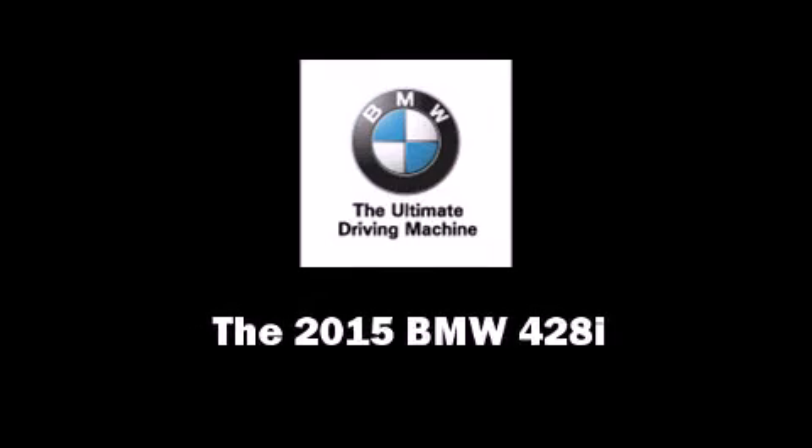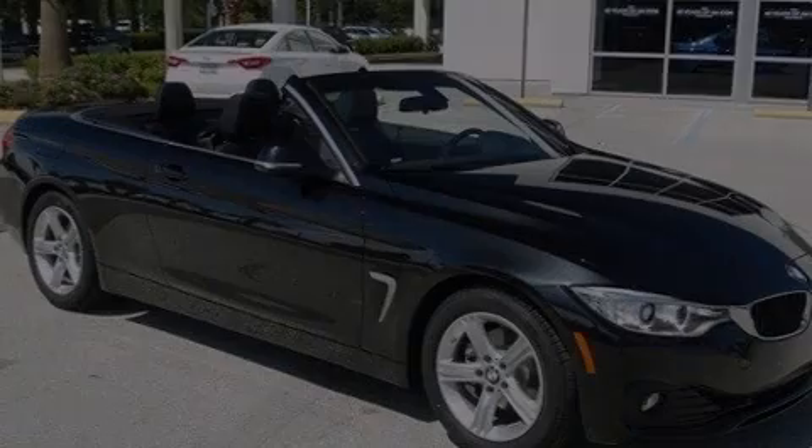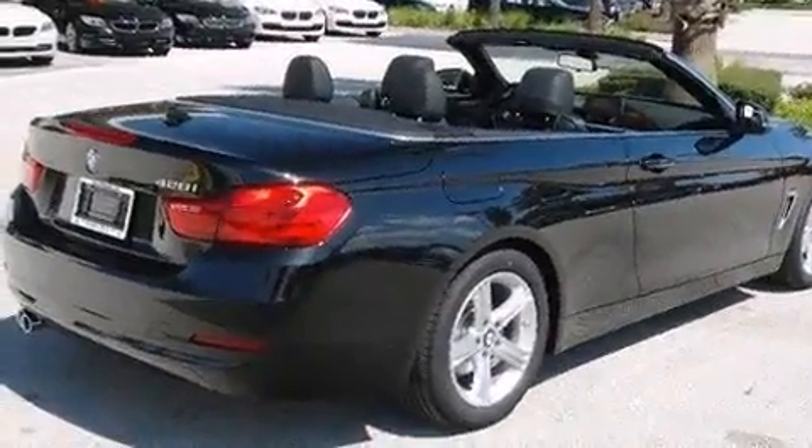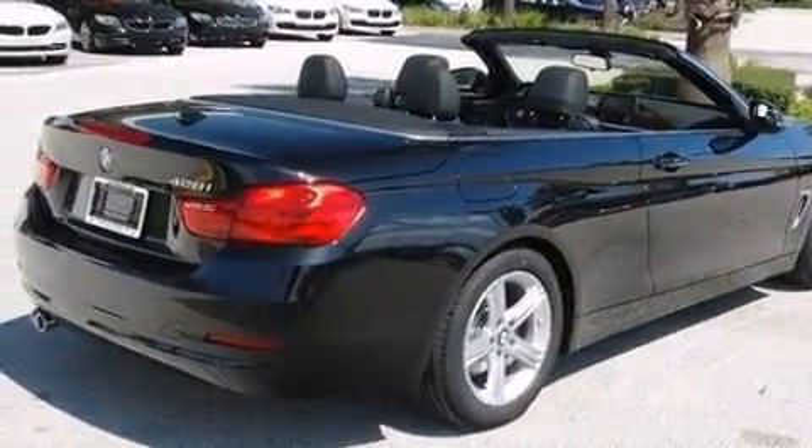Discerning drivers will appreciate the 2015 BMW 428i. This two-door, four-passenger convertible is waiting for you to take home.